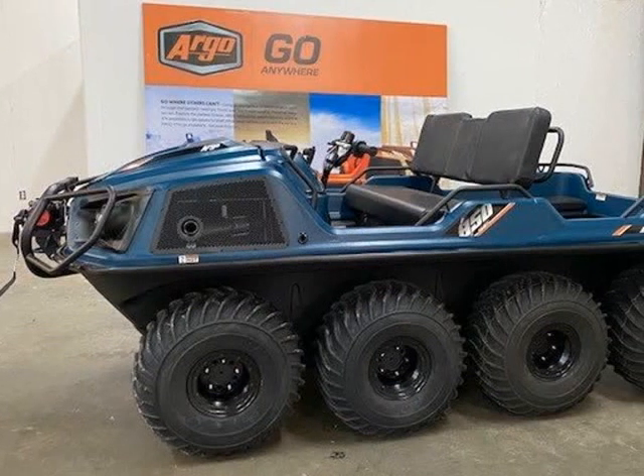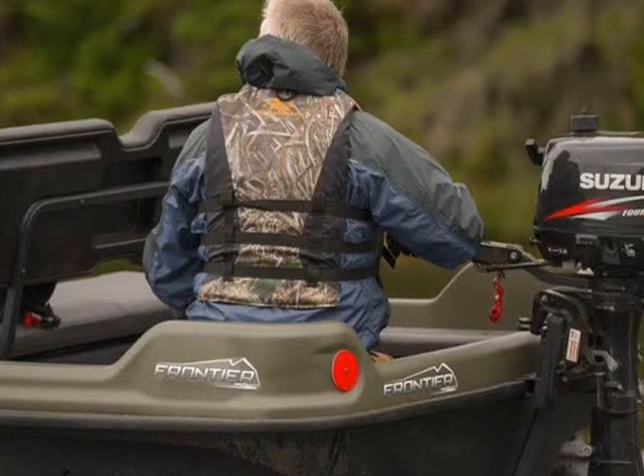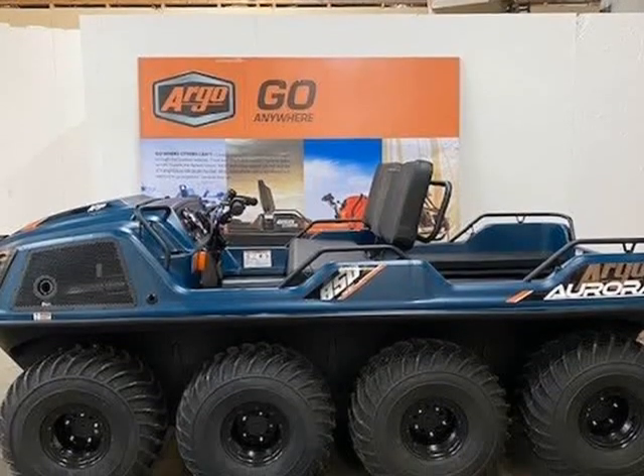This is what happens when we take the limitless experience of an Argo amphibious vehicle and ratchet it up. Welcome to the SE version of our trusted Aurora XTB.